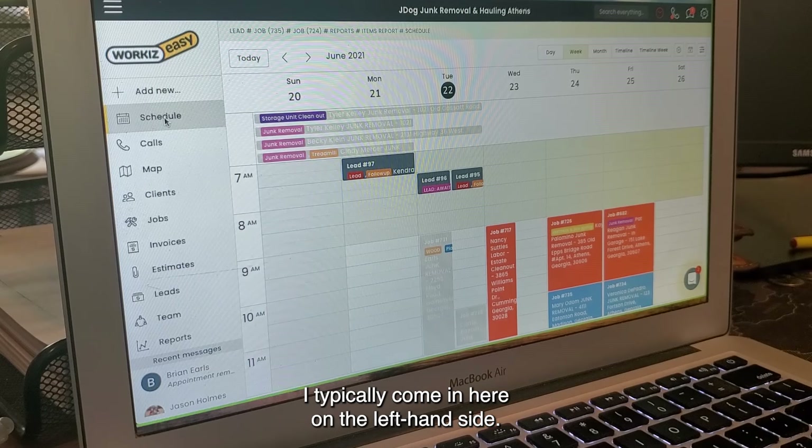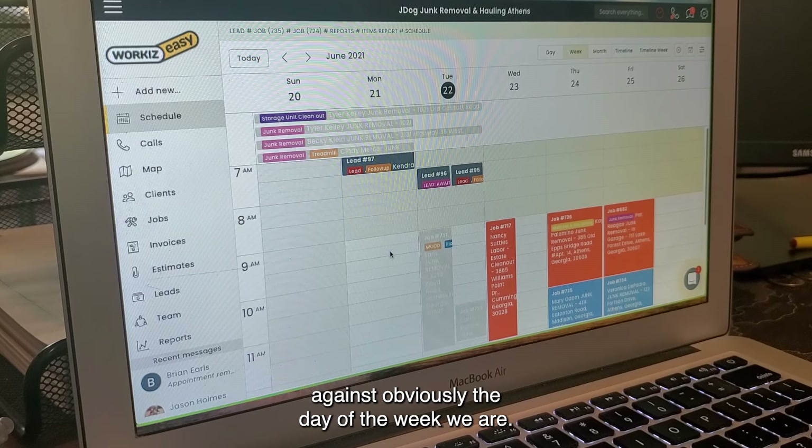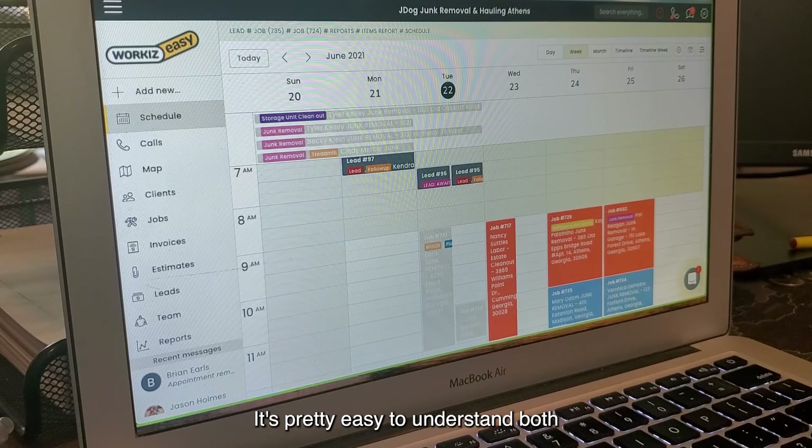Alright, so when I start my day, I typically come in here on the left-hand side. I'll check the schedule against the day of the week we are. It's pretty easy to understand both on the desktop and the app.